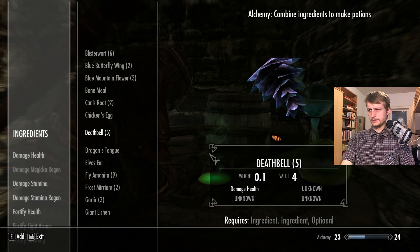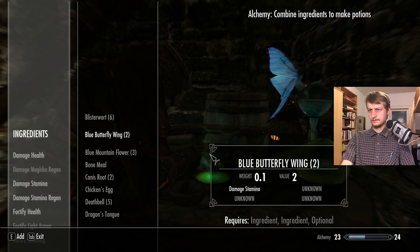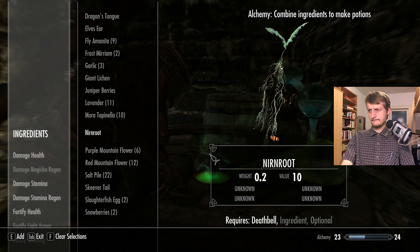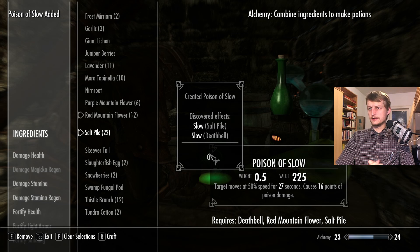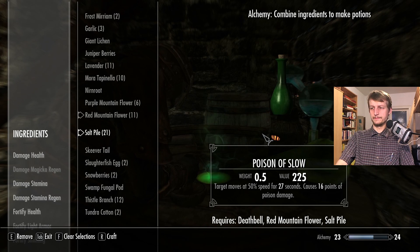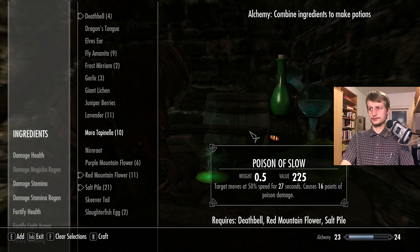Let's do some damage health things. Damage health here and damage health here — let me experiment. Slow in salt pile and slow in deathbell! That's a good discovery — potion of slow, and poison damage. This is a good poison. Should make more of these — they are quite valuable. Probably my most valuable potion made.